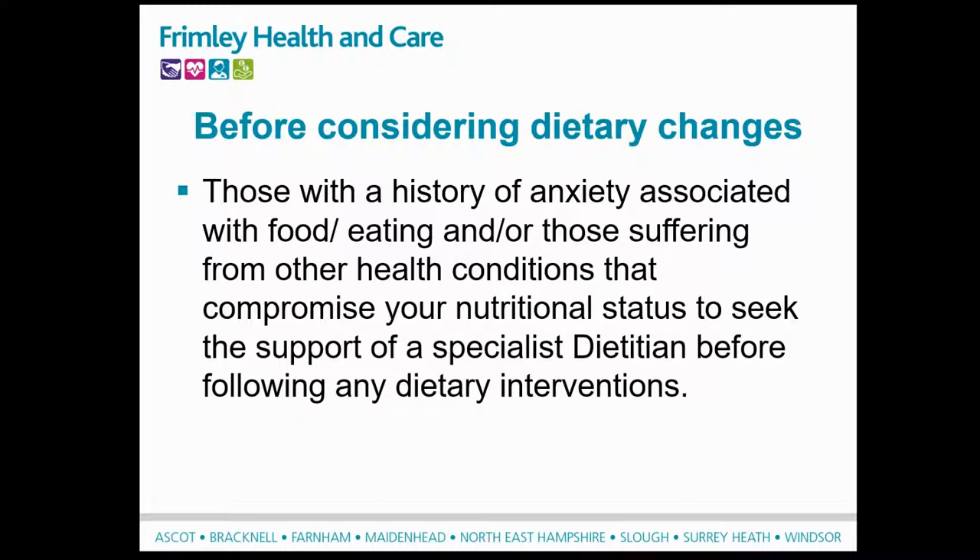Another thing to consider is if you've had a history of anxiety associated with food and eating, or if you're suffering from any health conditions that compromise your nutritional status, please seek specialist dietetic support so we can think about your diet in a more holistic way considering all your different medical conditions.